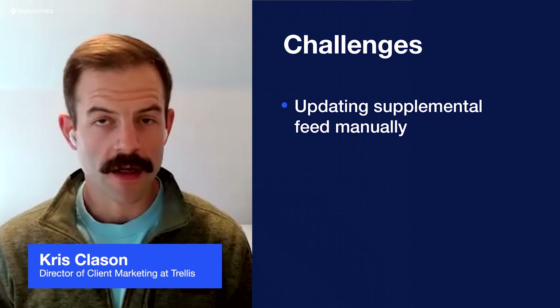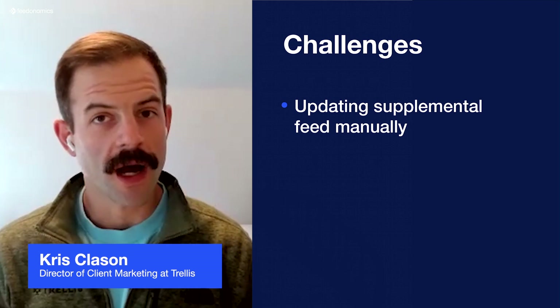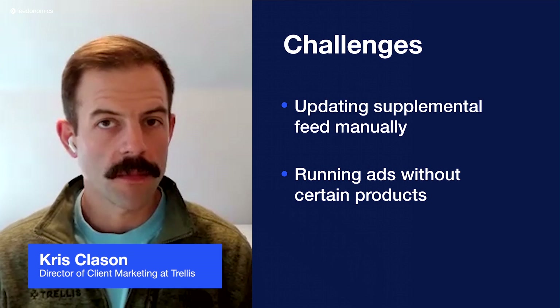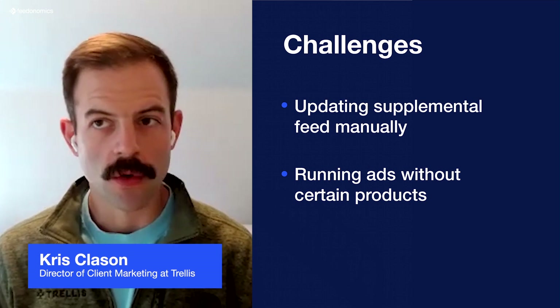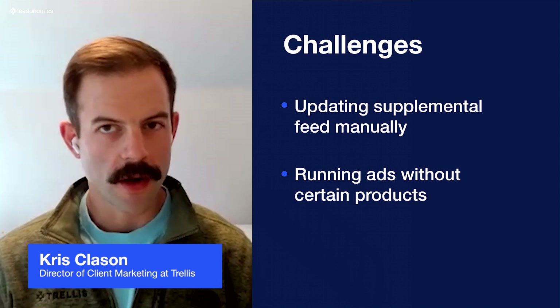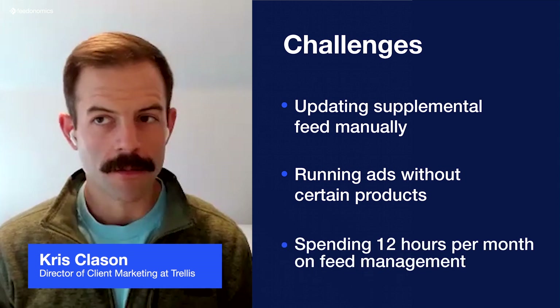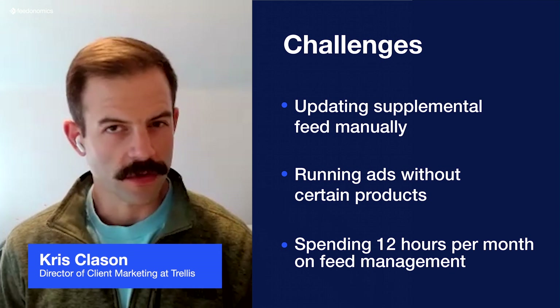If we weren't on top of it, we would essentially have products that were not running in some of our shopping or product-focused campaigns. It was about three hours per week, so three hours a week turned into 12 hours per month, which is a lot of time in the services and resources business.